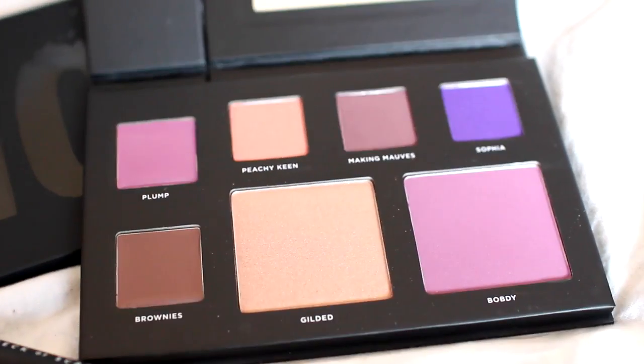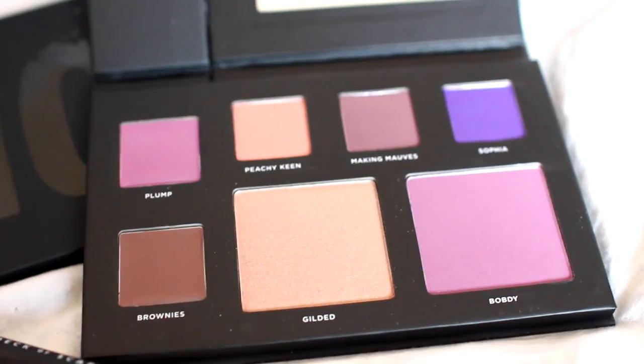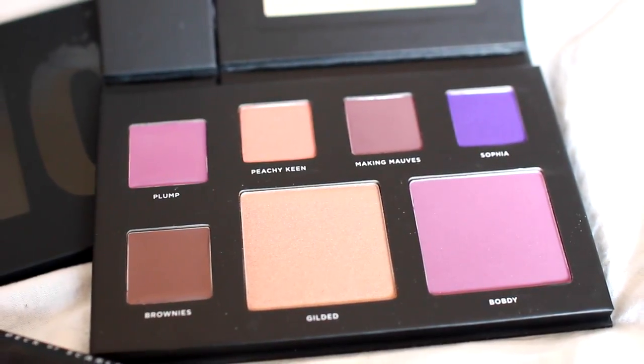In this palette, it comes with three eyeshadow colors, a blush, a highlighter, two lip colors, and also a chubby stick lip color, which I actually don't have on my desk right now. Each palette is also in collaboration with a YouTuber — this one is in collaboration with Babs Beauty.